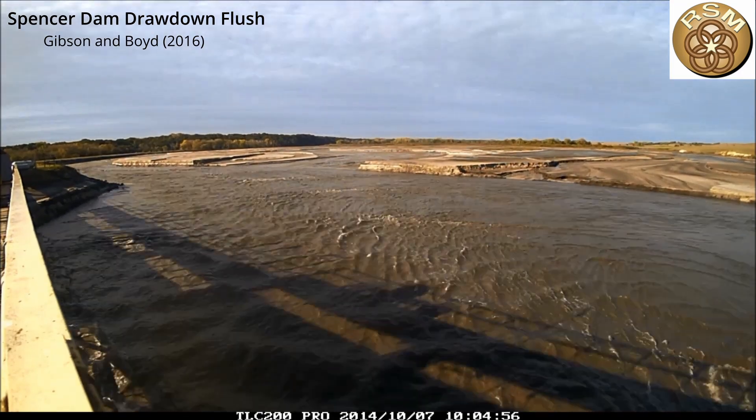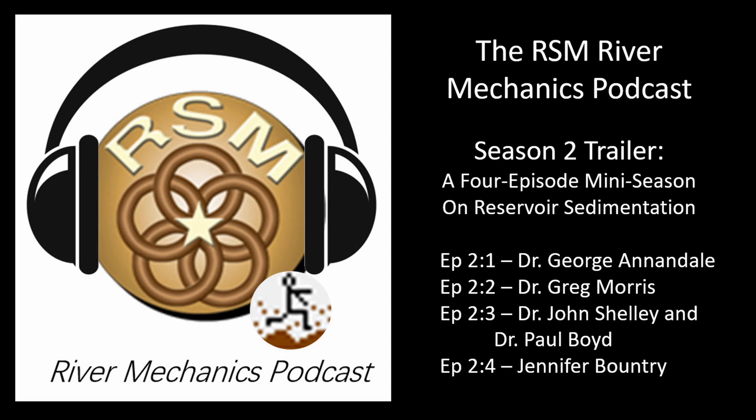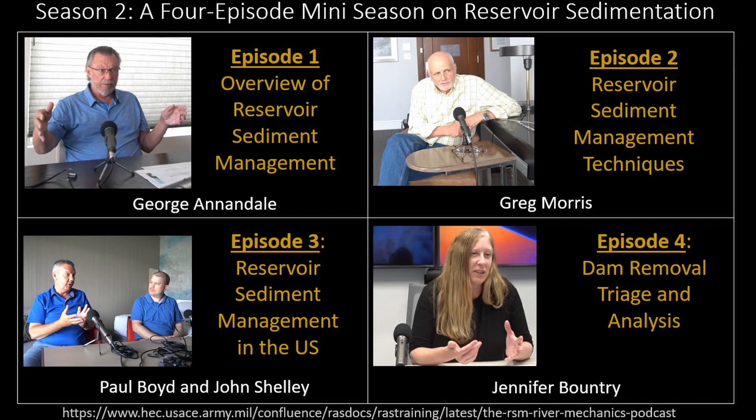If you're interested in hearing more about this event, we talked to Paul Boyd about it on the River Mechanics podcast. The whole second season of the River Mechanics podcast was about reservoir sediment management — we talked to some of the top people in the field about drawdown flushes like this as well as other methods for managing sediment. You can find the podcast in the link below.